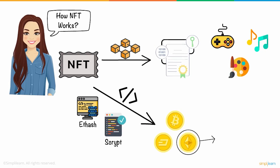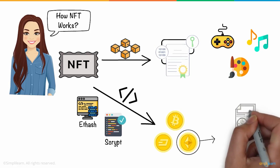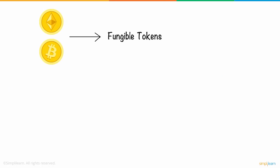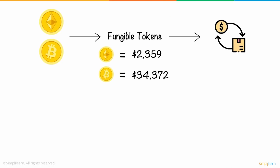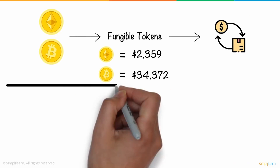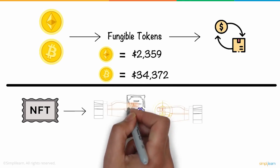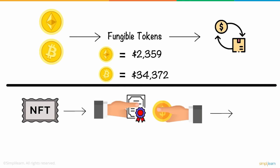NFT majorly exists on the Ethereum blockchain, a distributed public ledger that records all transactions. However, NFT is quite different from cryptocurrencies. Bitcoin and Ethereum are fungible tokens, which means if you trade Bitcoin or Ethereum for one another, you will have the same value or item in return — basically money. On the other hand, NFT is a unique token, so if you try to trade it, you may end up with something completely different in your hands.